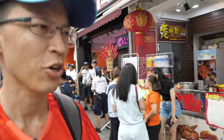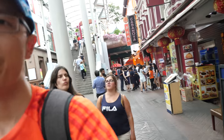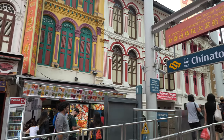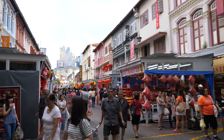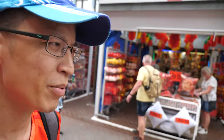Those are actually the National Police Cadet Corps — it's an ECA in the school. I used to belong to MPCC. This is the main street of Chinatown, right in front of the train station. This is a very touristy place; I think this is probably the most touristy place here in Singapore.